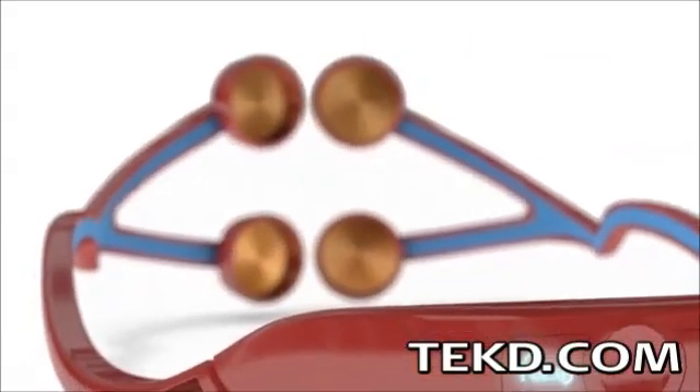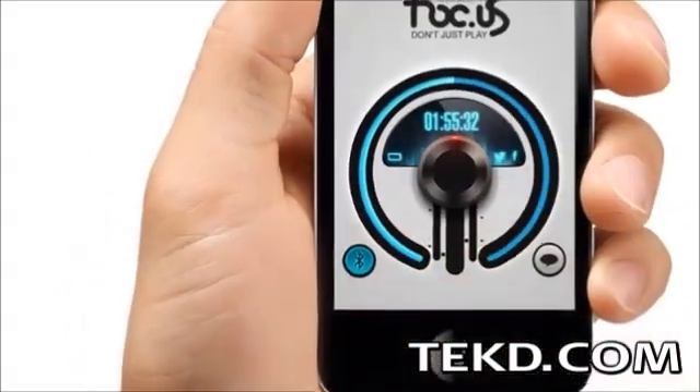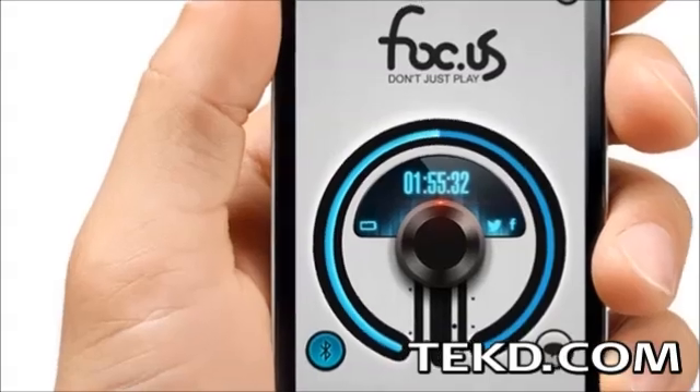Gamers can adjust the amount of juice through the device to either 1, 1.5, or 2 milliamps, or using a smartphone application, can set the device to any increment between 0.8 and 2 milliamps.